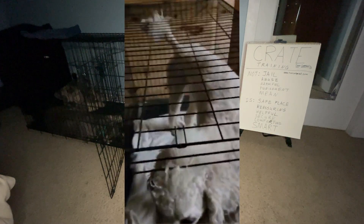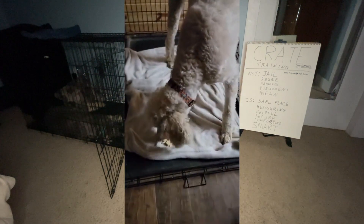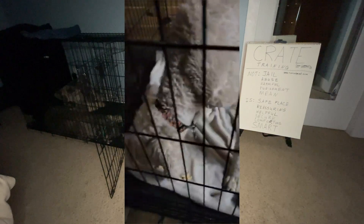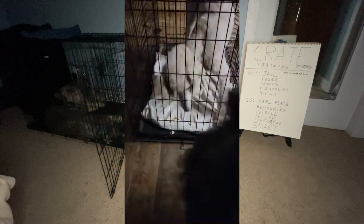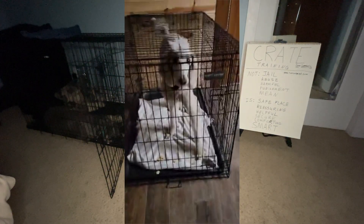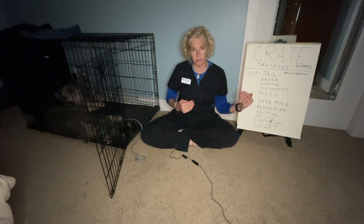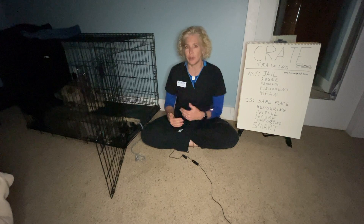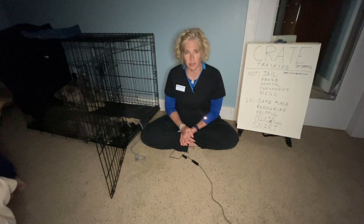You can put some treats in there to make it comforting. An Adaptil collar on a new puppy is a great way to keep them quiet and make them feel more reassured. Putting them in the crate, shutting the crate, leaving for a short amount of time, coming back, letting them out, and repeating that over and over — it did not take us very long at all for her to become very comfortable in this crate.